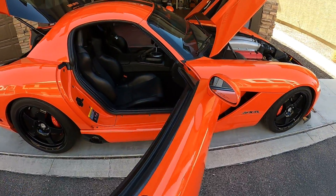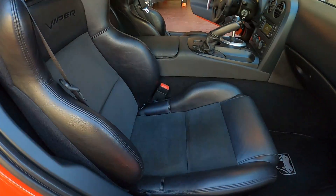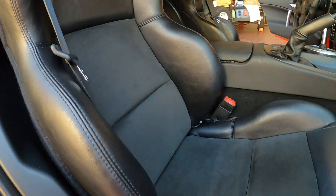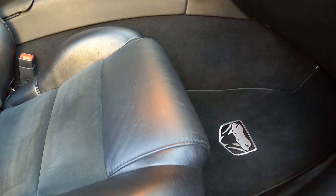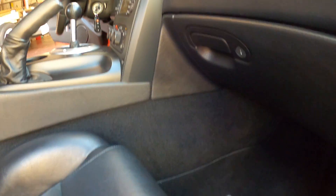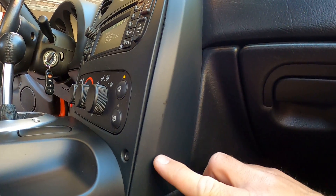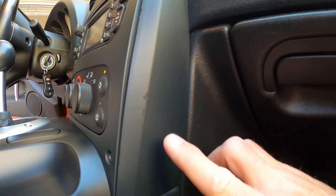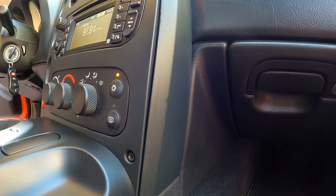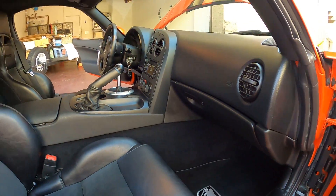Wanted to go through the interior for you guys; car is running so I can show you the dash. Seats are almost new — very little wear on the passenger seat. Viper floor mats in place. The Viper dash bezel is notorious for cracking or chipping — there are a couple of tiny marks where the laminate is coming off, but it's very well preserved compared to most of these that you see.